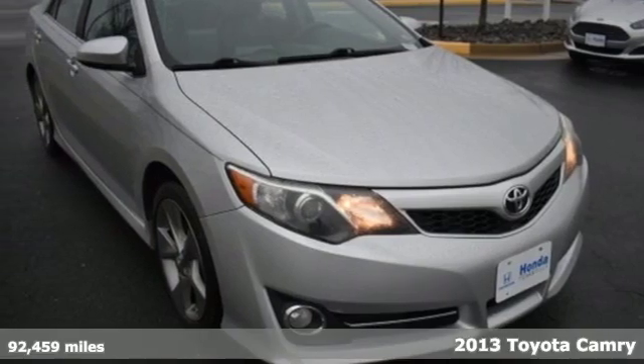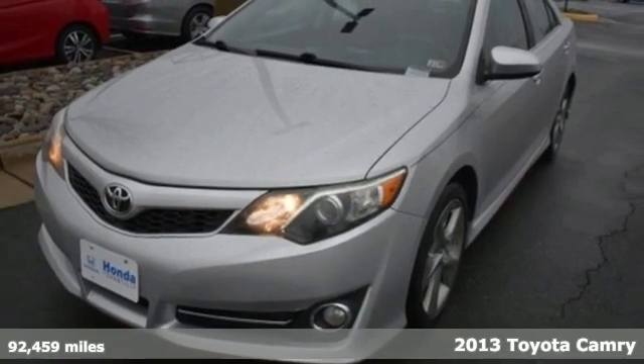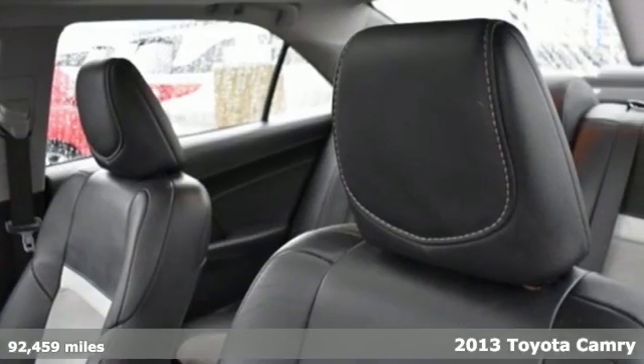It's a 2013 Toyota Camry. This is a car that demands respect. After all, not many cars have the tremendous history and pedigree of the Camry.